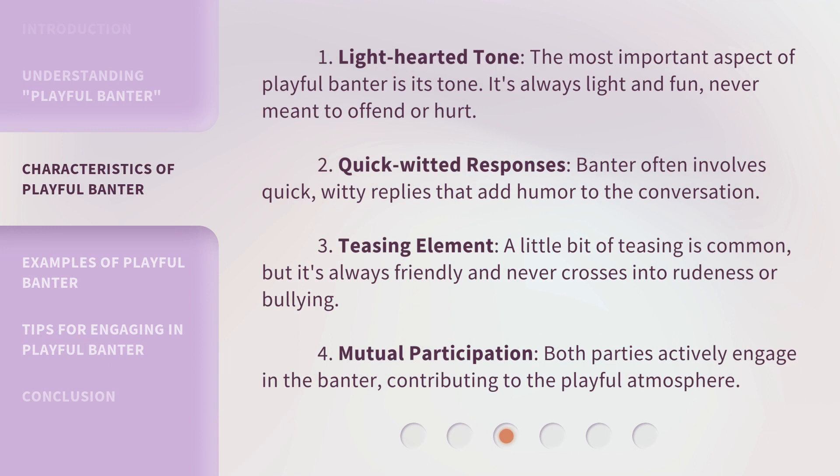1. Light-hearted tone: The most important aspect of playful banter is its tone. It's always light and fun, never meant to offend or hurt. 2. Quick-witted responses: Banter often involves quick, witty replies that add humor to the conversation.